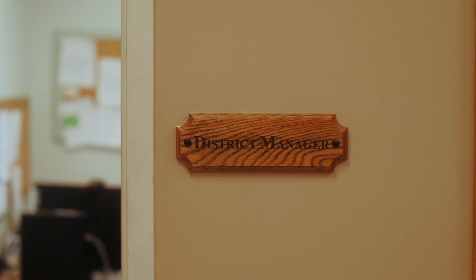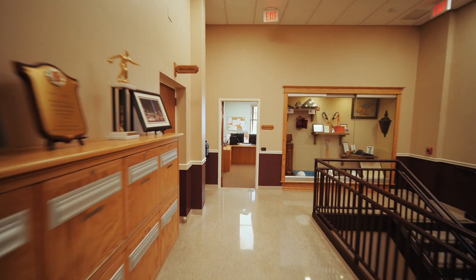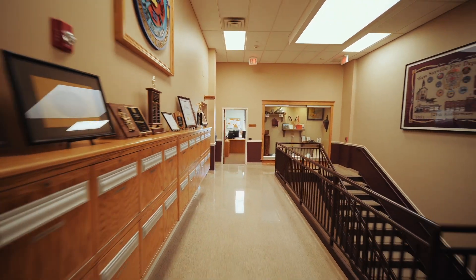We decided to go a little bit high-tech. Previously we had those blackboards with the little letters and we had to literally take them down or put them up when situations changed. So it was very time-consuming.